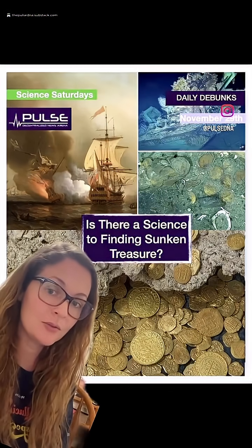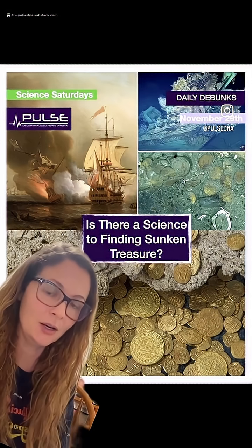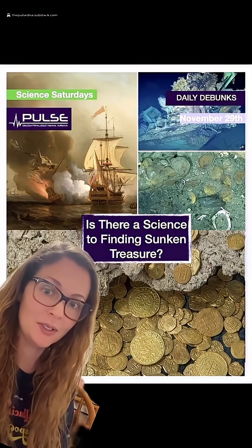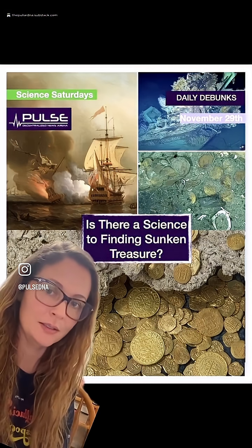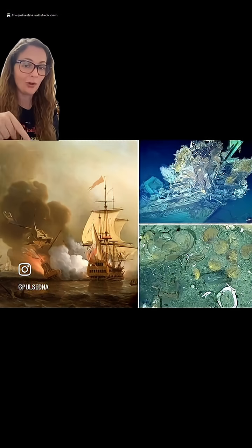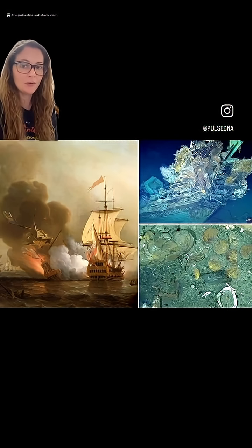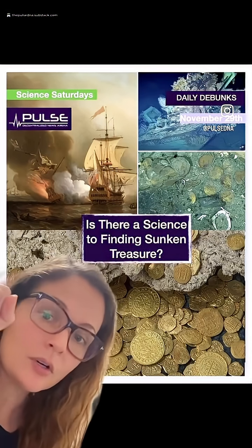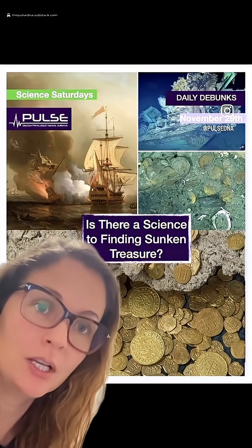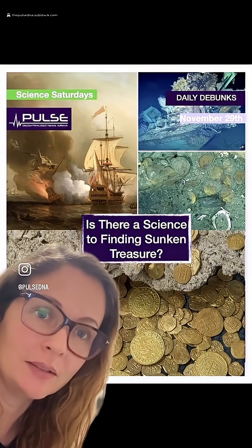300 years, 2,000 feet underwater, and there was science there to help find it — so many hundreds of years later. Let's get into this one. This is Daily Debunks for Science Saturdays. This is a story that just goes to prove that we have not uncovered all the hidden treasures on Earth — not even close. This is the story of a 300-year-old Spanish galleon ship called San Jose, found only recently, thanks to science.